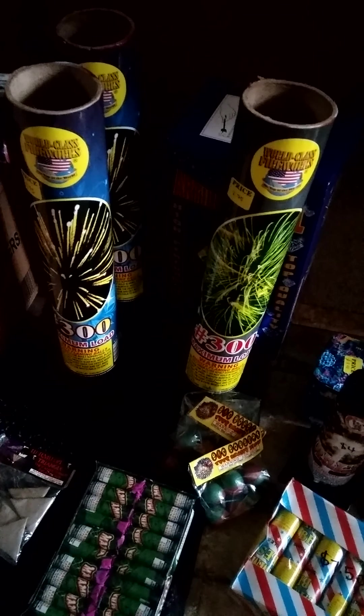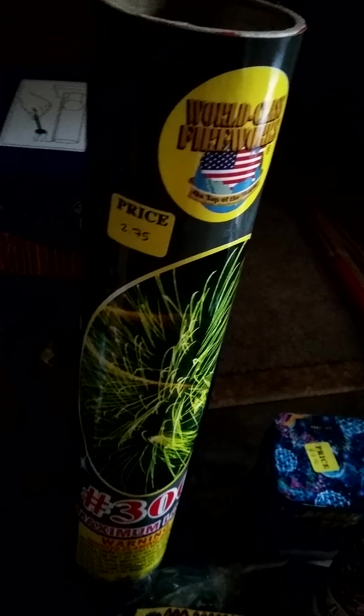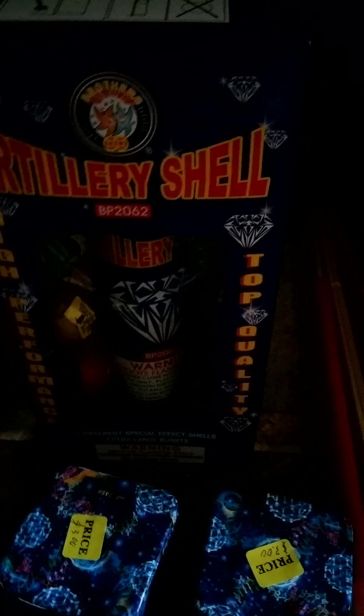We got some 300 gram shot artillery shell tubes, $2.75 for the price of that, pretty good price. For new, for this year, by Brothers, the new artillery shell, high quality — or high power — made top quality shells.